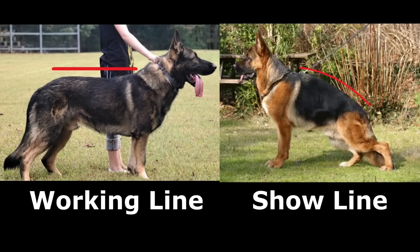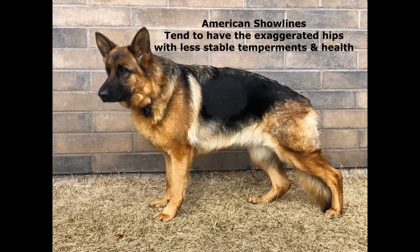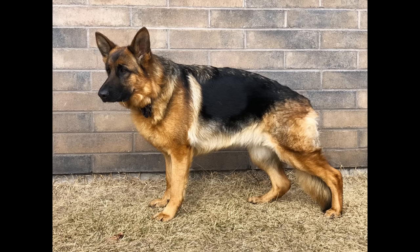Unfortunately that really messes with their hips and it's just not good structurally for them. Osa is West German show line and they do strive to breed for both looks and health, with strict testing on hips and elbows, and a more slight taper in the rear end. It still doesn't do the dog any good, but that's Osa's background. With the working line they generally have the straighter back.